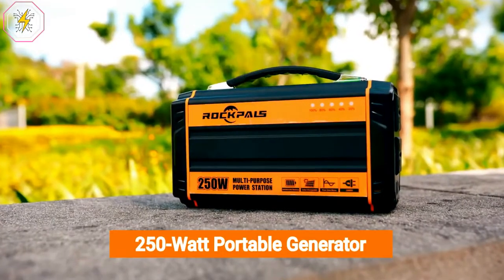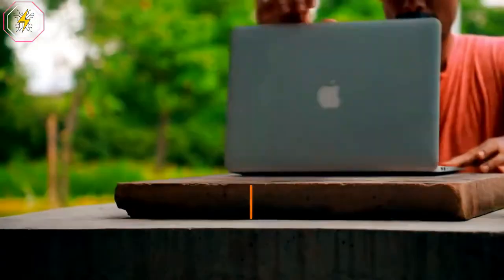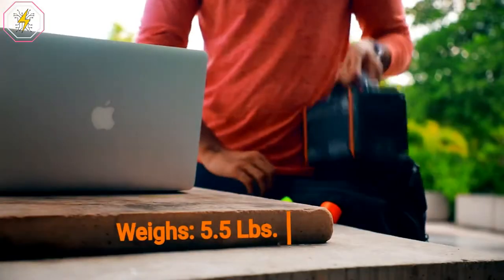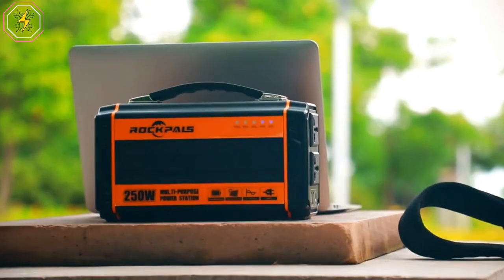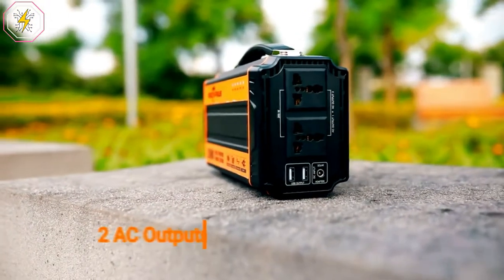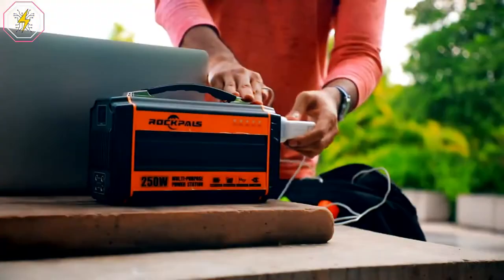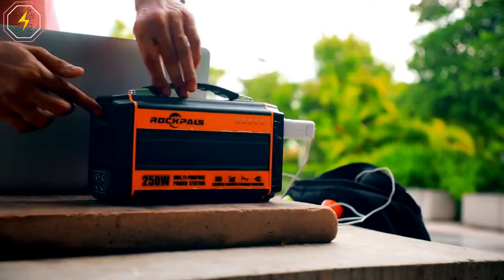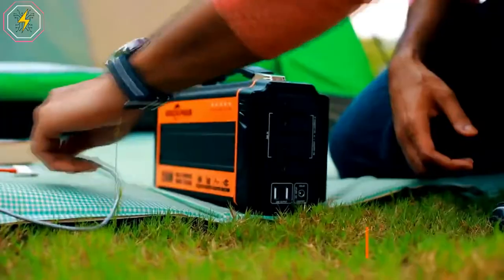Unlike most 100-watt to 150-watt models on the market, this features pure sine wave technology that safely powers electronic devices by producing clean, stable electricity that is just as dependable and safe as the power you get from home. This also comes with surge and short-circuit protection, temperature control, and overcharge protection. Take this lightweight portable generator with you on camping, travel, cottage trips, off-road excursions, or anywhere you may need power.